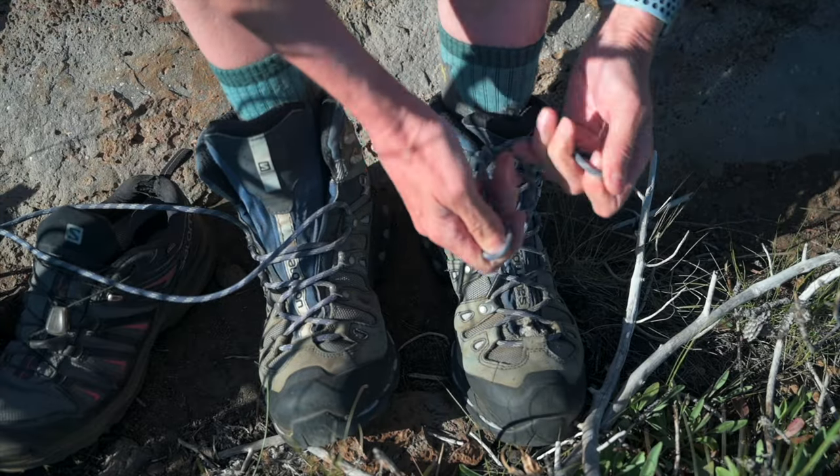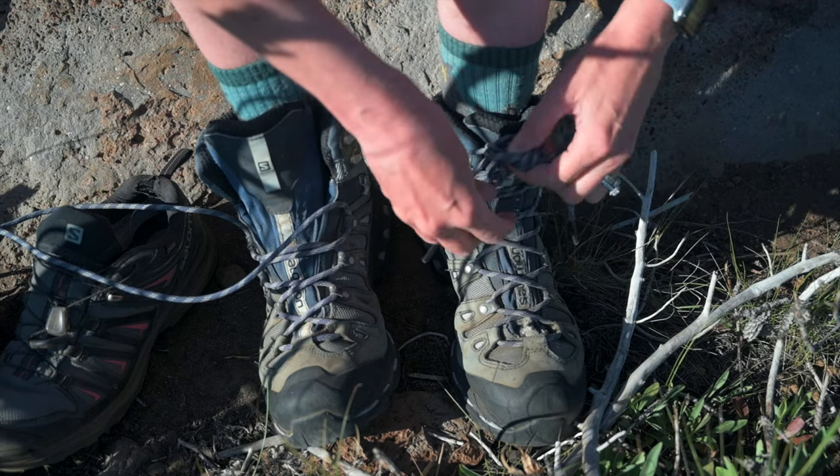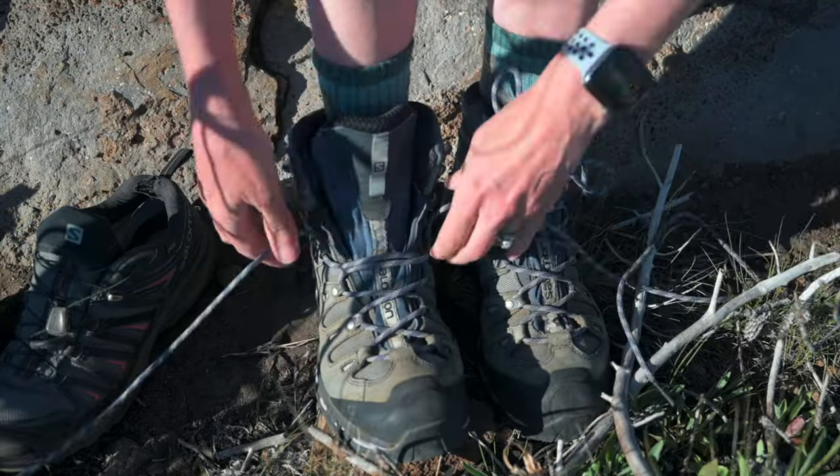I tighten them twice to make sure that the strings don't open up along the way. That has happened to me a couple of times, so now with this double knot it never happens anymore.